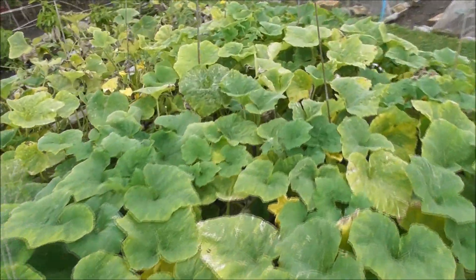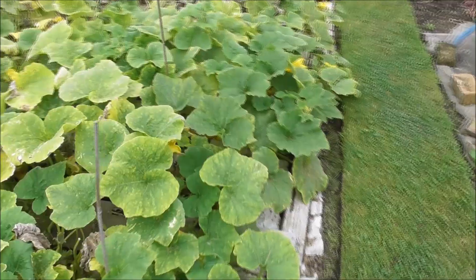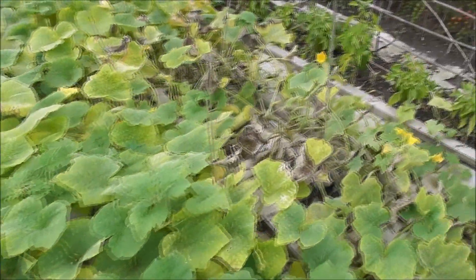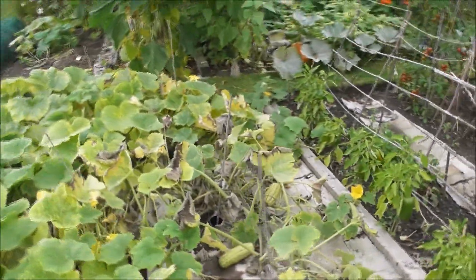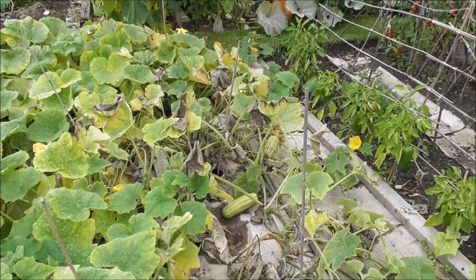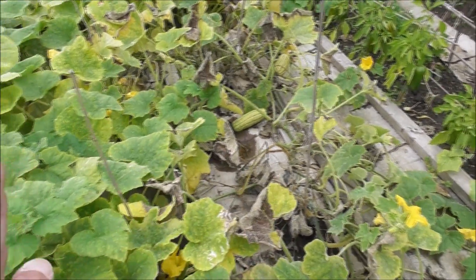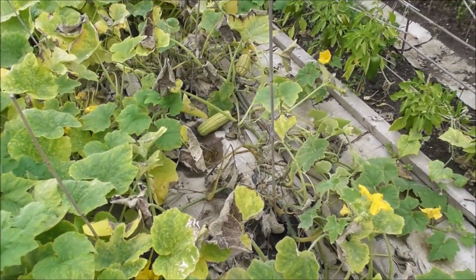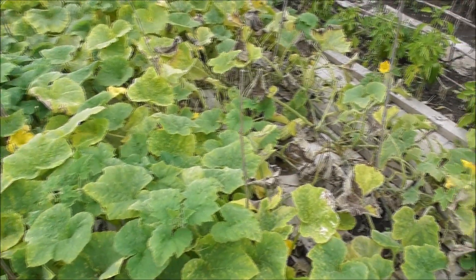Now in the squash bed, I always plant quite closely, but I think this year I just pushed it too much. This is all perfectly normal and natural — it's all starting to go over, it's so like autumn already. But I had four rows of squash in here and really I think it was one row too many. I think they've all been fighting for the nutrients in the soil, so I'll go back to three rows.